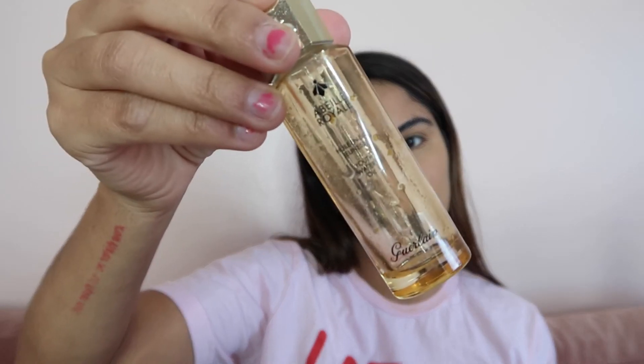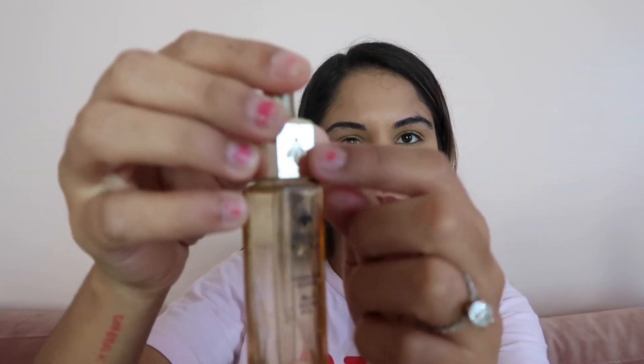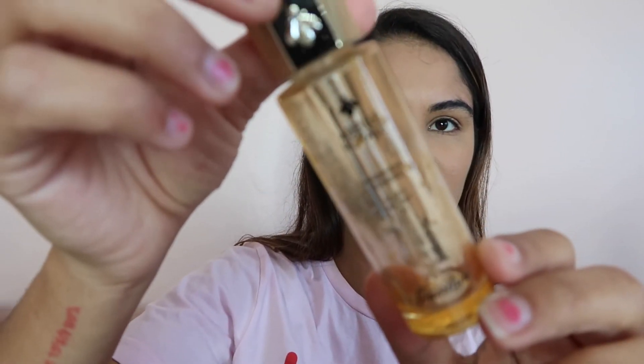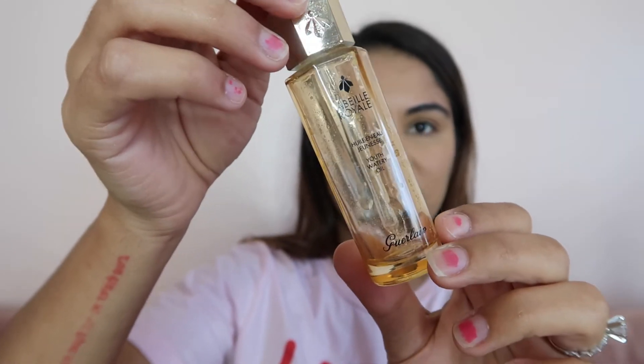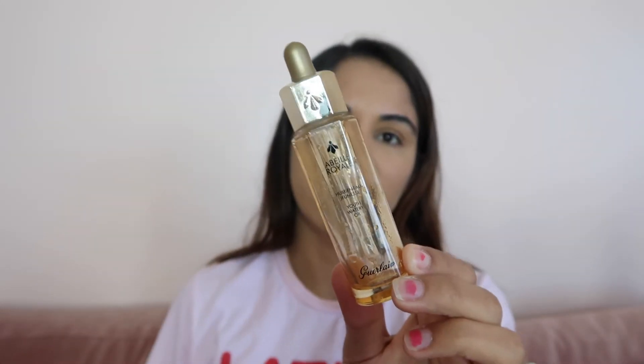Next is this Garland face oil — I believe the main ingredient is honey, from the honey collection. This is really good; I loved this oil and used every bit of it. Even though it's expensive for such a tiny bottle, it lasts months — at least three or four months — because you only need three or four little drops for your whole face. I think it's worth it.